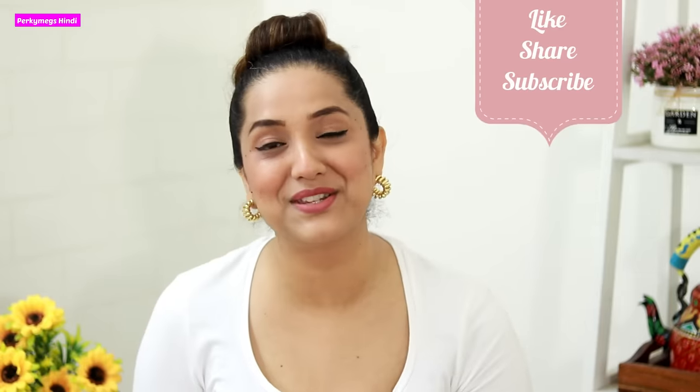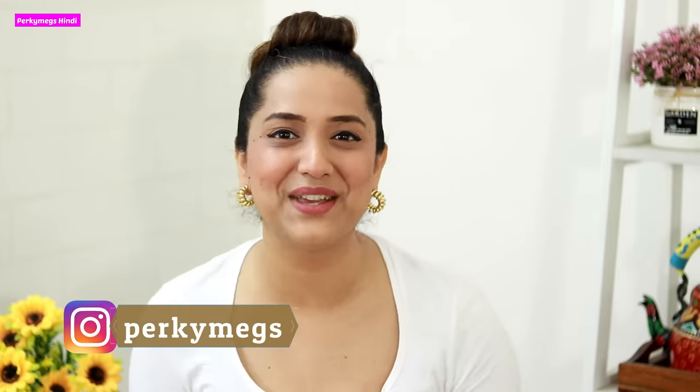So guys, that was today's video — I hope you all liked it. If yes, don't forget to give it a thumbs up and subscribe for more interesting videos. You can also follow me on Instagram for all the quick fashion posts — my Instagram handle is Perky Makeupzindi. See you in another interesting video — feel beautiful, be stylish, bye bye!